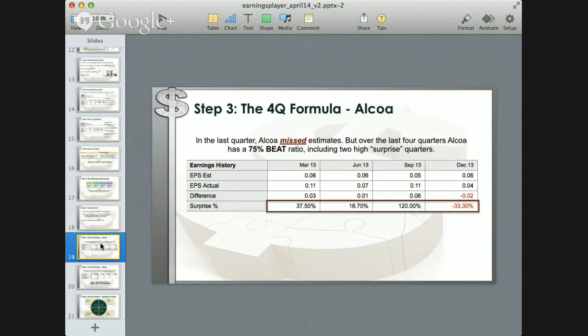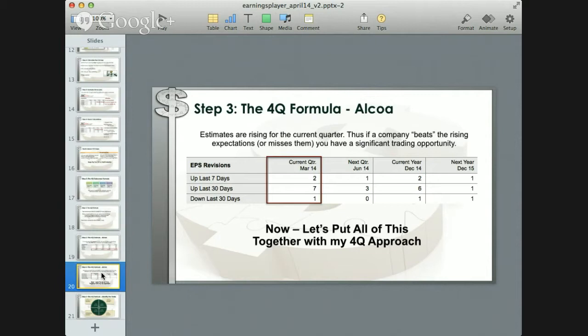The 4Q formula has four expected outcomes. With a positive PE gap you can have an earnings beat or miss, same with a negative PE gap. Before using it, you need to know two things: the frequency of meeting, beating, or missing estimates, and whether estimates are rising or falling before earnings. For Alcoa: in the last quarter they missed estimates, but over the last four quarters they have a 75% beat ratio, including two significantly higher surprise quarters. For the current quarter ending March 31st, there were seven upward revisions over the last 30 days and only one downward revision.